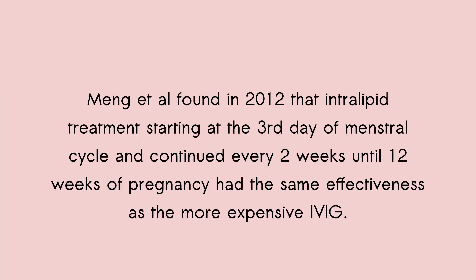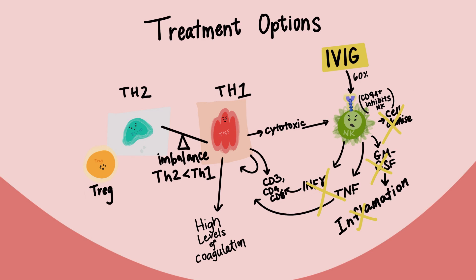Ming et al. found in 2012 that intralipid treatment starting on the third day of the menstrual cycle and continued every two weeks until 12 weeks of pregnancy has the same effectiveness as the much more expensive IVIG. Which brings us to the most expensive treatment option, IVIG — intravenous immunoglobulin. It acts on the same CD94 receptor we saw with HLA-G, binding to NK cells and turning them off. IVIG can reduce activated NK cells by 60%.